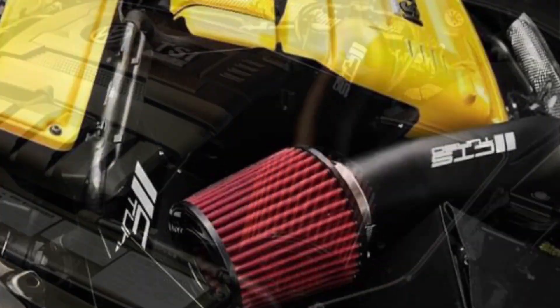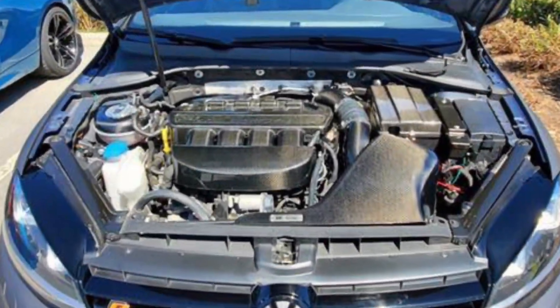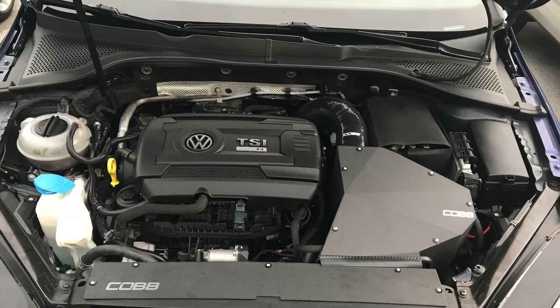Another modification I want to do is a cold air intake. There are many different brands to choose from, such as CTS Turbo, Integrated Engineering, Forge, APR, Cobb, VWR, and many others.